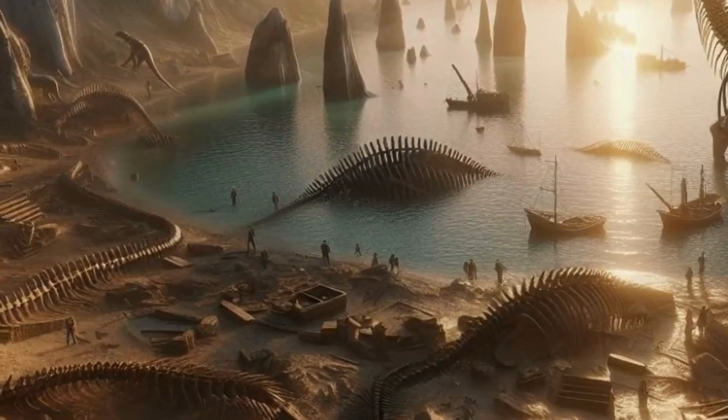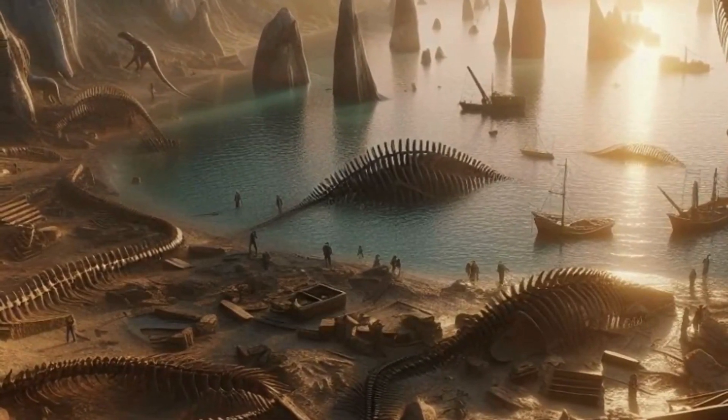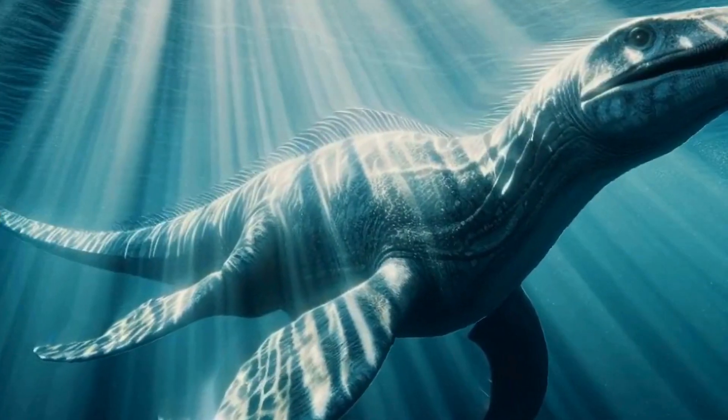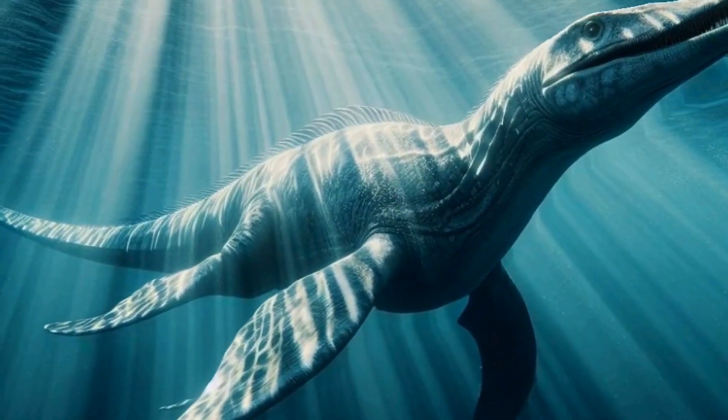Speaking of prey, what did Plesiosaurs eat? Well, they were carnivorous predators, feasting on fish, squid, and other marine creatures. Their sharp teeth were perfect for snagging slippery prey in the depths of the ocean.